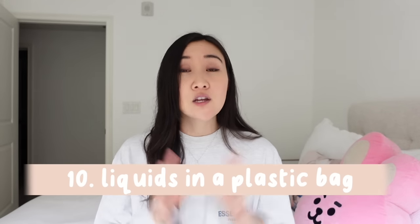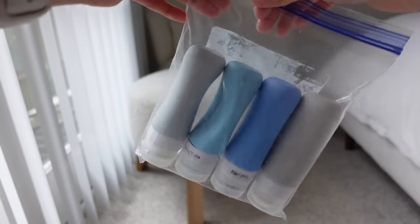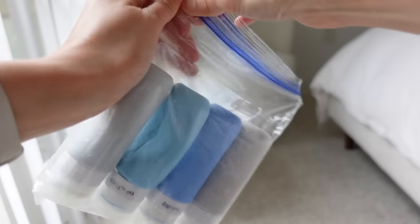Number ten: put all your liquid toiletries in a plastic bag. There have been times where my shampoo or conditioner has exploded, and you don't want it going all over your clothes. If it does explode because of the elevation change, at least it stays within the plastic bag, which you can also wash.